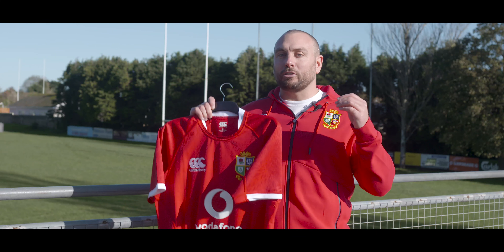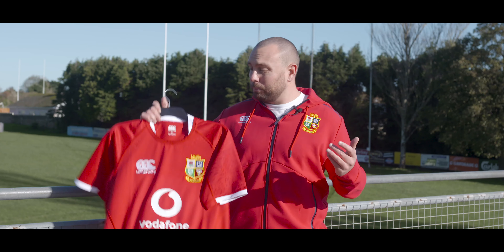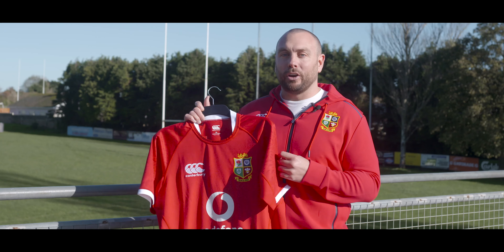Now, this is a big one. This is the most highly anticipated shirt of the past four years. Of course, it's the British and Irish Lions shirt by Canterbury. Let's take a closer look.